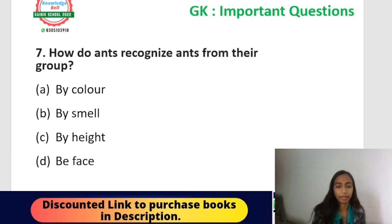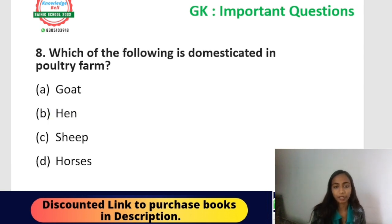Question number seven: how do ants recognize ants from their group? Options: by smell, by colour, by height, or by face. There is a topic called 'super senses' in your GK syllabus. Ants move in a group in a line — they recognize that another ant belongs to their group by smell. So the correct answer is option B — smell. Ants recognize their friends by smell, as given in your textbook.